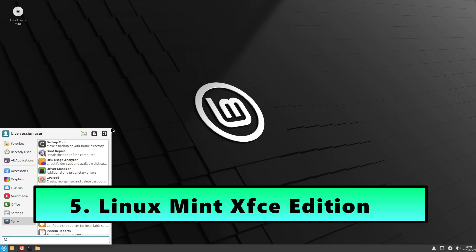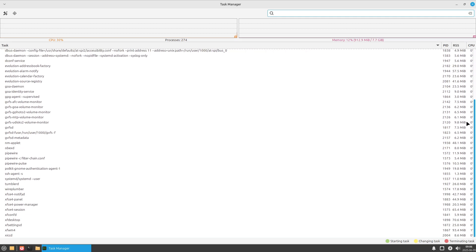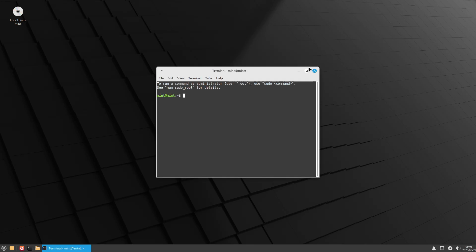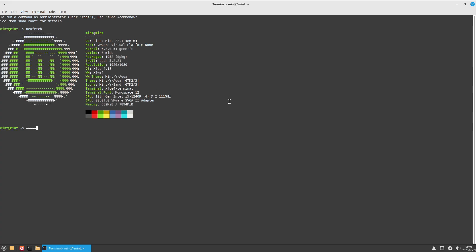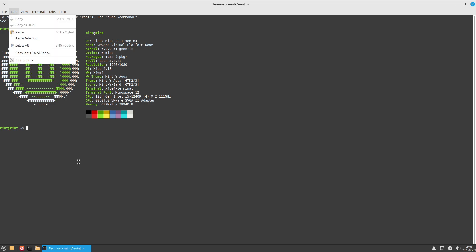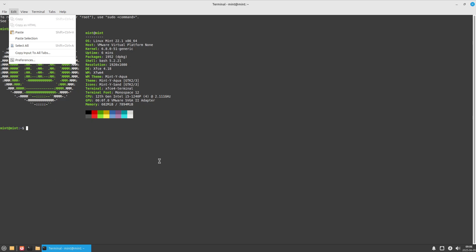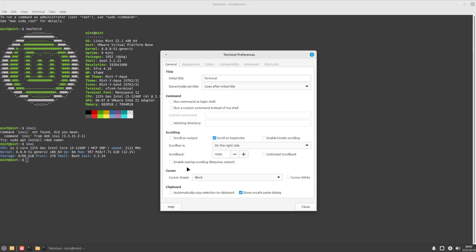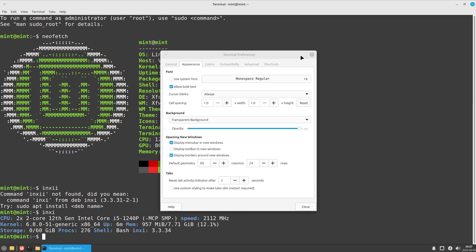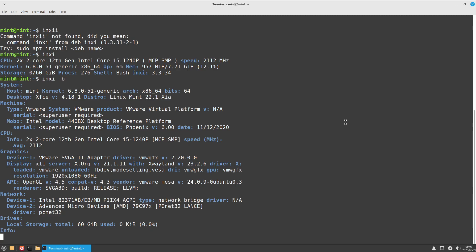Number 5: Linux Mint XFCE Edition. Linux Mint has earned a reputation for being user-friendly, stable, and visually appealing, especially for people coming from Windows. While the Cinnamon and MATE editions offer modern looks and features, they can be too heavy for older computers — that's why the XFCE Edition exists: to deliver Mint's beginner-friendly ecosystem at a fraction of the resource cost. You still get Mint's signature desktop layout with a bottom panel, application menu, and system tray, only in a more lightweight flavor. Built on Ubuntu LTS, Mint XFCE gives you access to thousands of packages plus Mint's own software manager for easy installation, and a large, active community with extensive documentation.